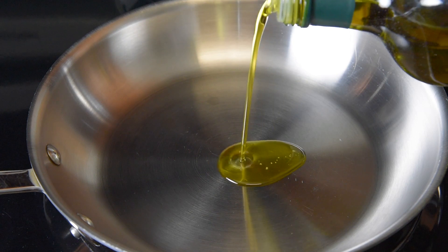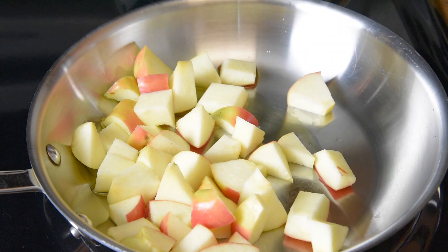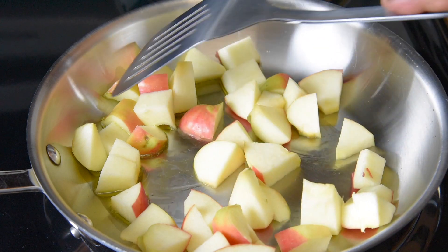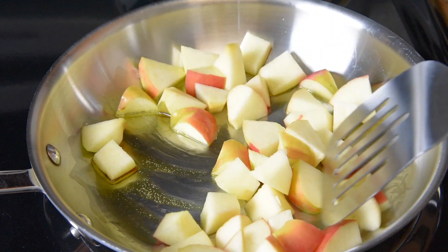The first thing we're going to do is add two tablespoons of your favorite oil to a skillet over medium heat. Then we're adding one large Honeycrisp or Pink Lady apple, rough chopped. Sauté the apple until fork tender and brown — it'll be about five to eight minutes.